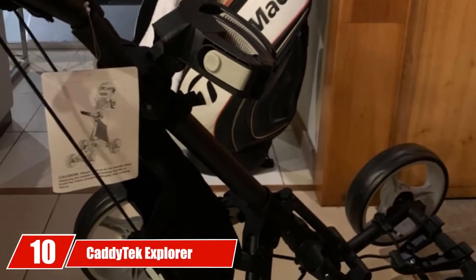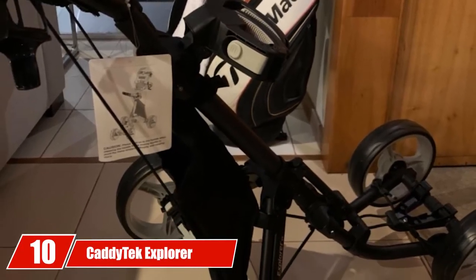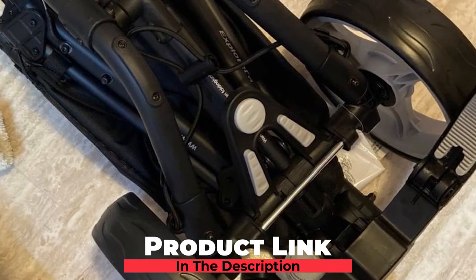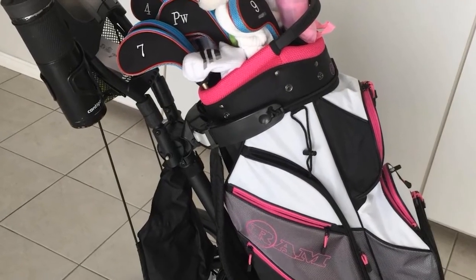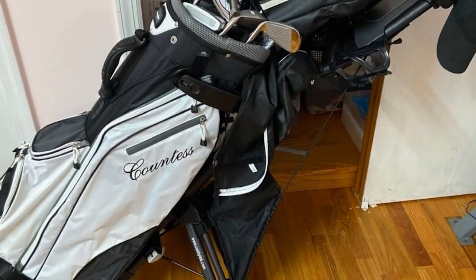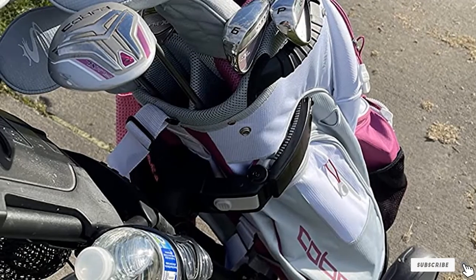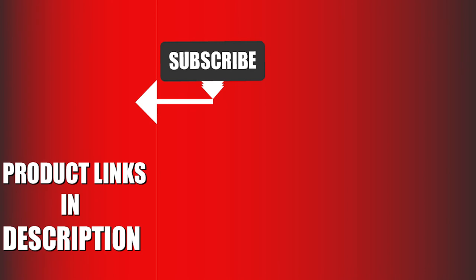Finally, the number ten position is dominated by the Cadditec Explorer V8 4-Wheel Golf Push Cart. It provides all the dependability and reliability you'd expect from Cadditec in a 4-wheel edition, with quick folding, an adjustable handle, and secure handling — earning high praise for its construction and design. That's all for today. We upload sports product review videos every single day, so don't forget to subscribe and hit the bell icon for upcoming video notifications.